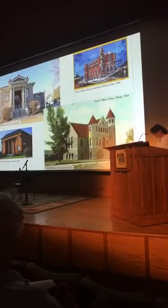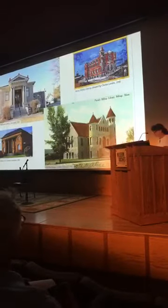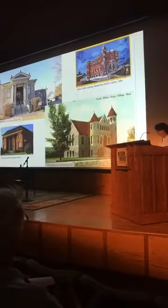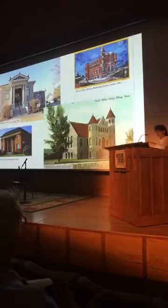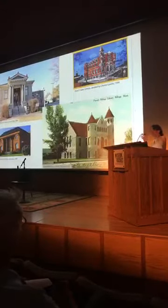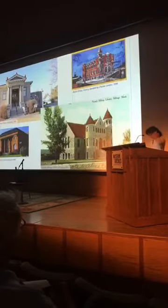Other towns had their collections in cramped city halls or rented rooms. Dillon's library existed in a 'miserable wooden shack,' and the Hamilton Library smelled like the livery next door. They really complained about the smell—the library room was right next to the fire hall where they kept the horses.